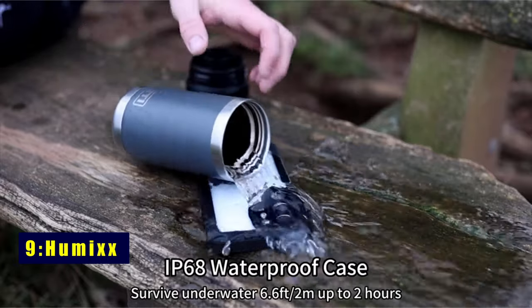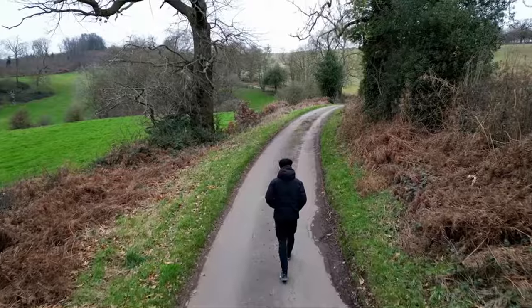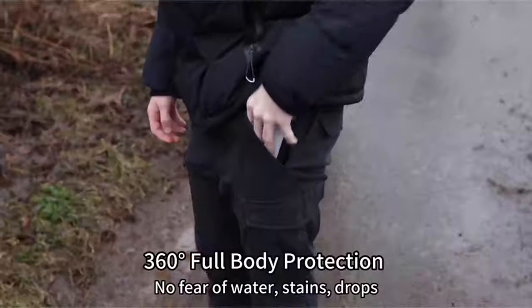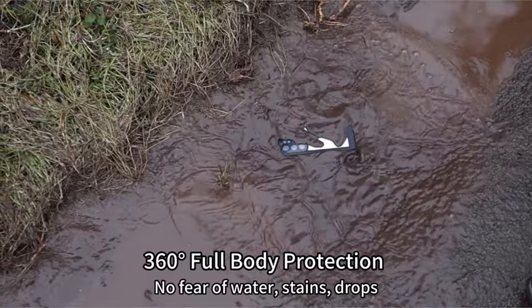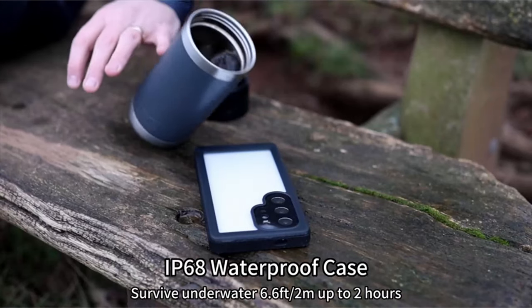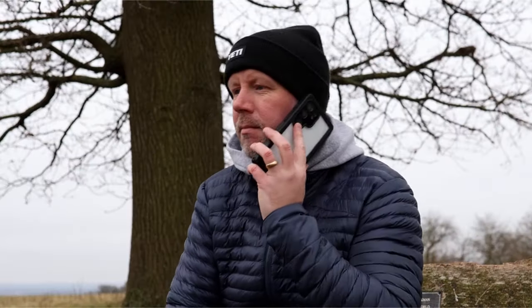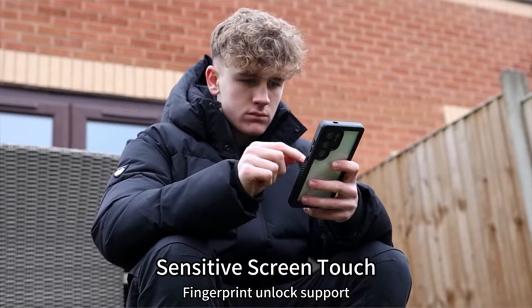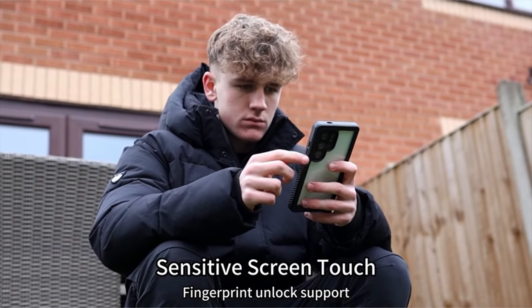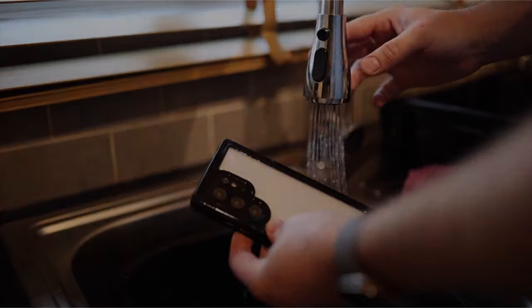At number 9 is Humix. Exclusively designed for the Samsung Galaxy S24 Ultra, the Humix case offers a 360-degree shield with a built-in screen and lens protector. Military-grade shockproof design withstands drops up to 14 feet, ensuring robust protection without bulk. IP68 waterproof certification makes it ideal for aquatic adventures. The premium TPU and PC materials, HD screen protector, and 9H lens protector guarantee optimal clarity and safeguard your device against scratches, drops, and water.